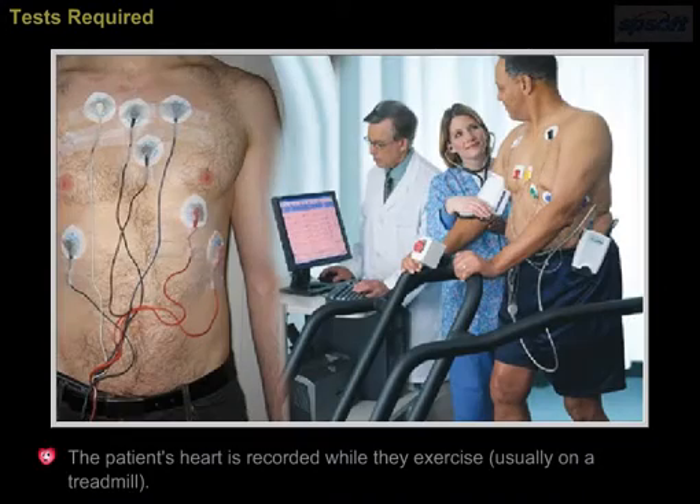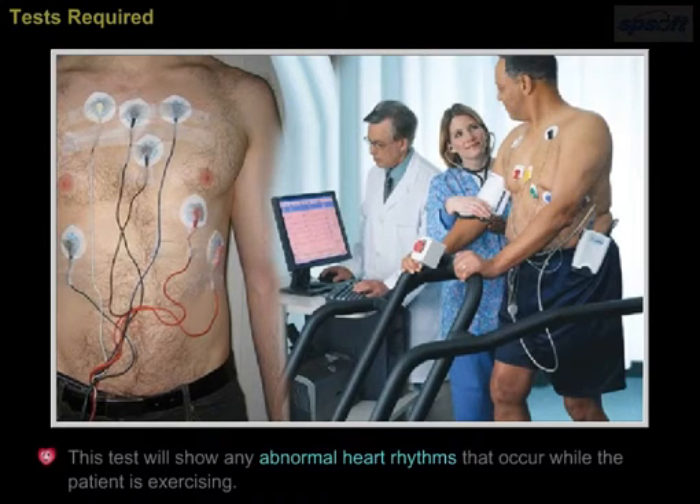The patient's heart is recorded while they exercise, usually on a treadmill. This test will show any abnormal heart rhythms that occur while the patient is exercising.